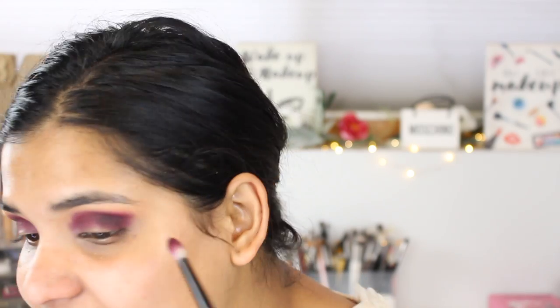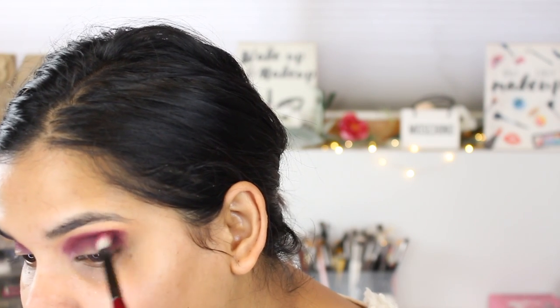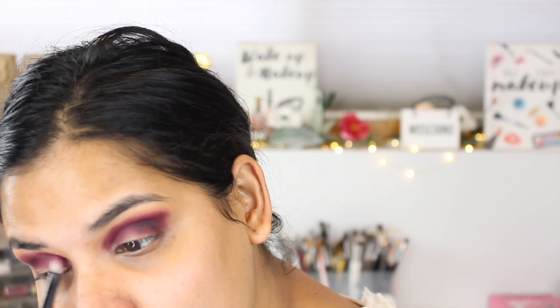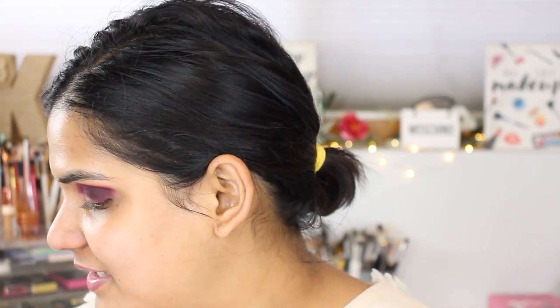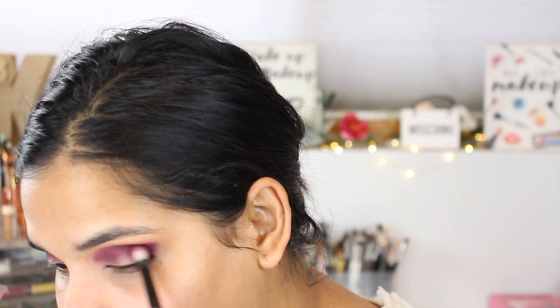I'm using a Sonia G brush and just blending the shade. This is blending so nicely — oh my goodness, it's beautiful. I'm obsessed with the way this is blending. I'm going to grab a little more and really concentrate it, building it up on the outer corner so that area is darker.